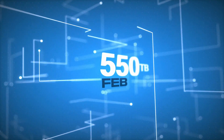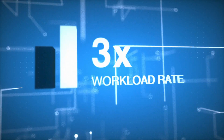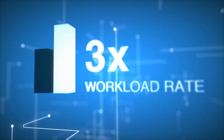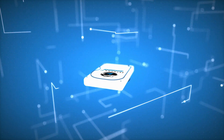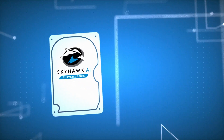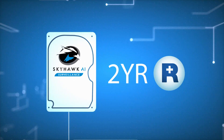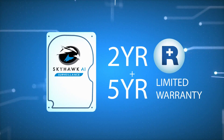Skyhawk AI supports a 550 terabyte per year workload rate, which is more than three times the workload rate of standard surveillance hard drives. Rotation vibration sensors maintain high performance in multi-bay and VR systems. Every Skyhawk AI is bundled with rescue data recovery services for two years, plus a five-year limited warranty, giving you peace of mind.